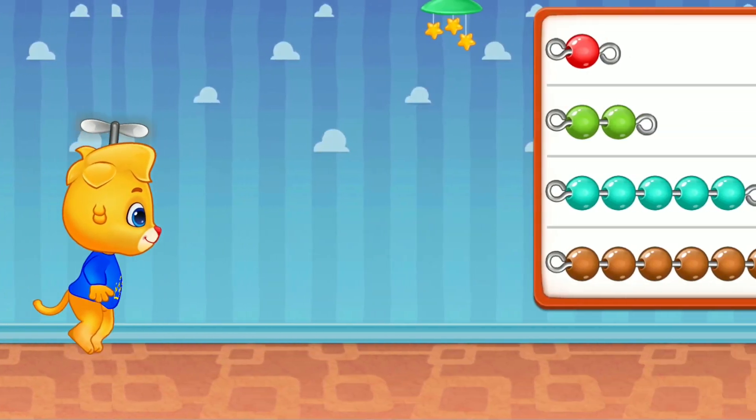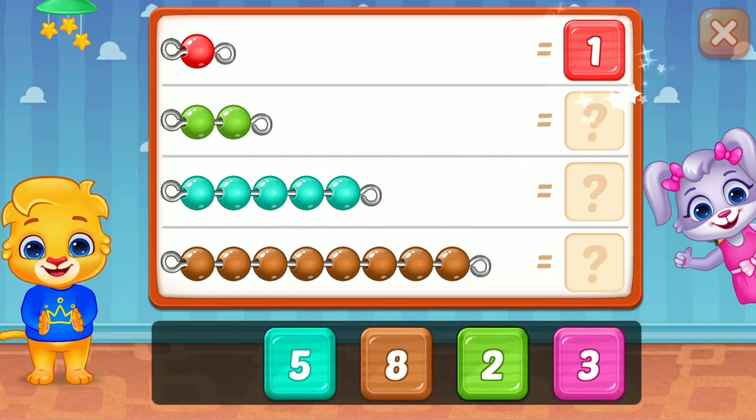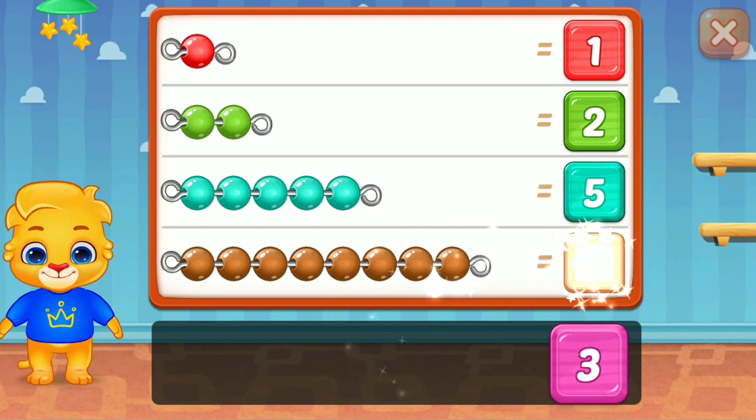Whee! 1, perfect! 2, 5, well done! 8, woohoo!